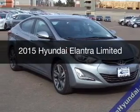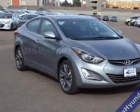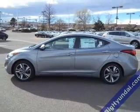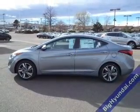This is a new 2015 Hyundai Elantra. It's powered by front-wheel drive, a 1.8-liter four-cylinder engine, and a six-speed automatic transmission.